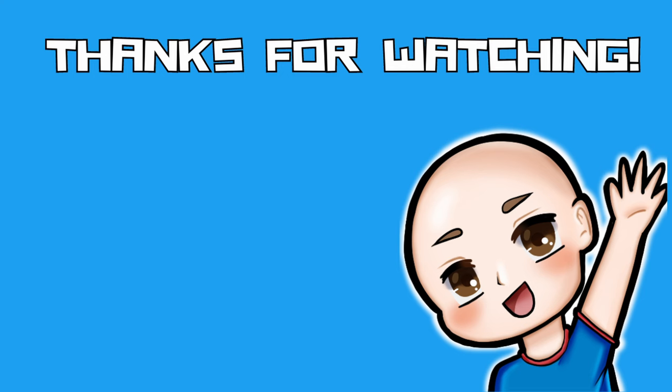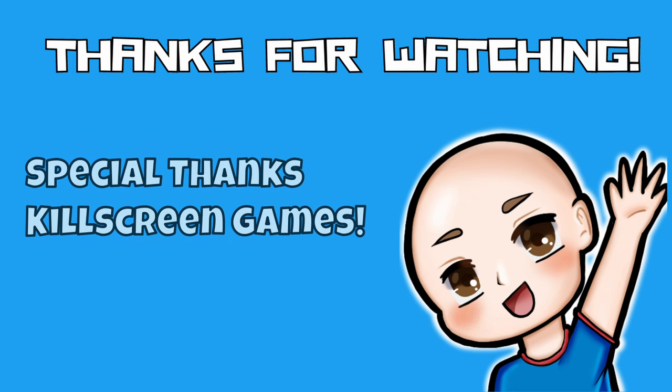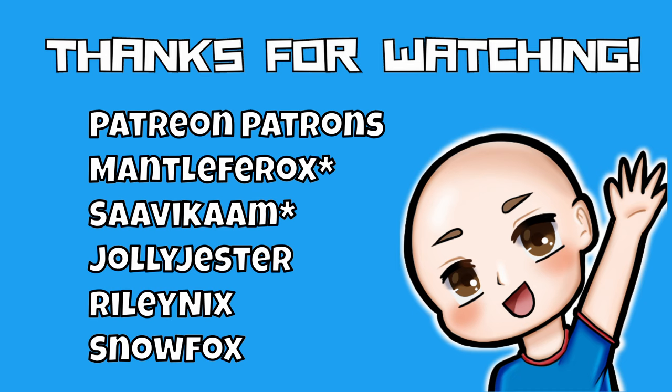Thank you so much for watching all the way to the end. If you like what you saw, hit the like button, and be sure to check out my other videos too. Special thanks to all these amazing people for helping me out with the video. Special thanks to Kill Screen Games for letting me film at their store — links to their socials are in the description below. Extra special thanks to my Patreon patrons, including MantleFerox and Savicom. You help make every video possible. If you'd like to join our Patreon, the link is in the description below, along with my Twitch and Instagram. Thank you so much and I'll see you all in the next video.